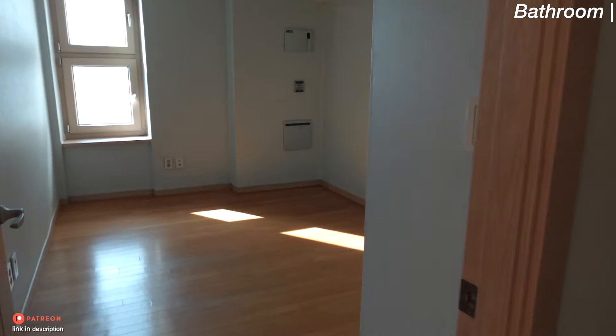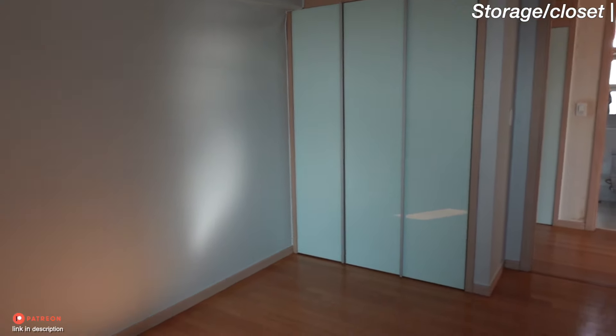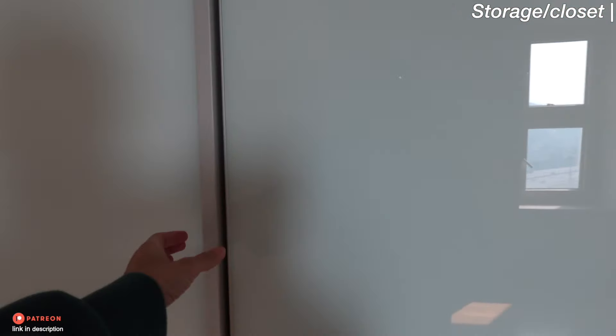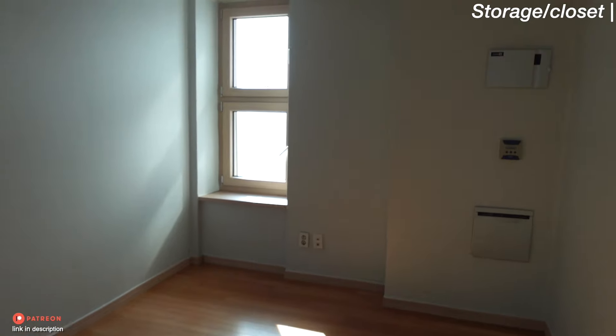Then we have this other room that we're probably going to use as a storage room — not too sure yet. There's a closet over there with a lot of storage space. It's pretty nice — it's going to fill up pretty quickly, but it's a basic room.